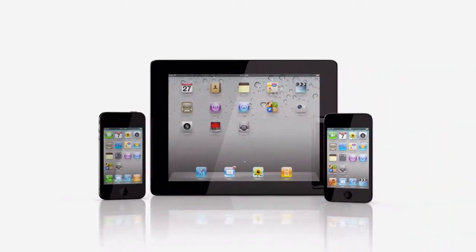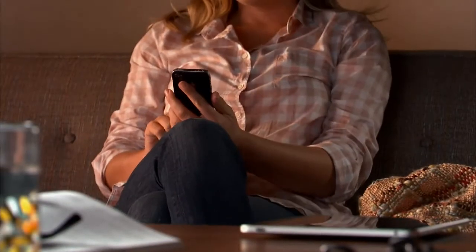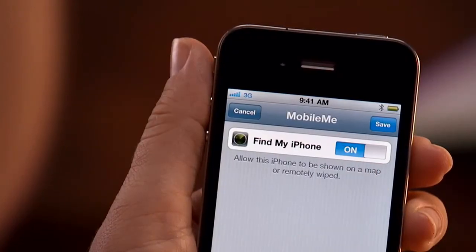It's a feature of MobileMe that's free with every iPhone 4, iPad or 4th generation iPod Touch. All you have to do is set it up, which just takes a few simple steps.